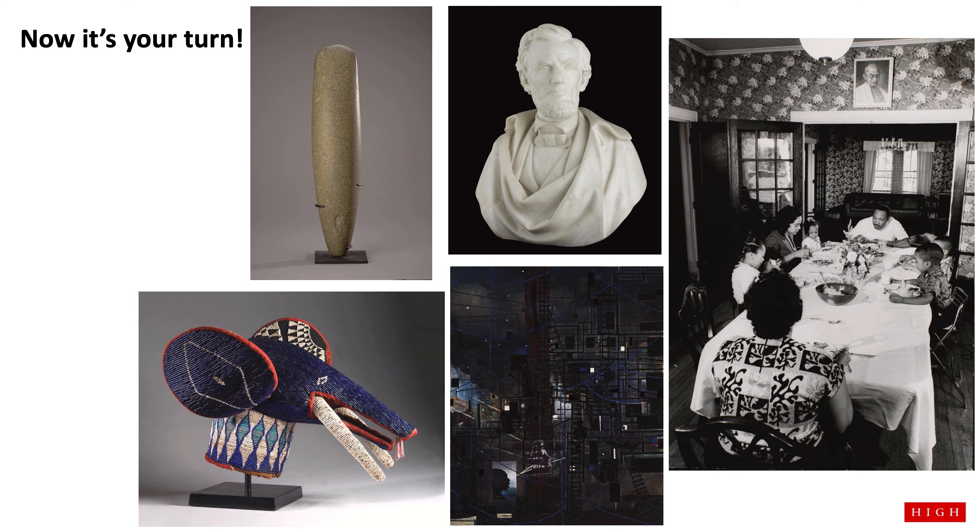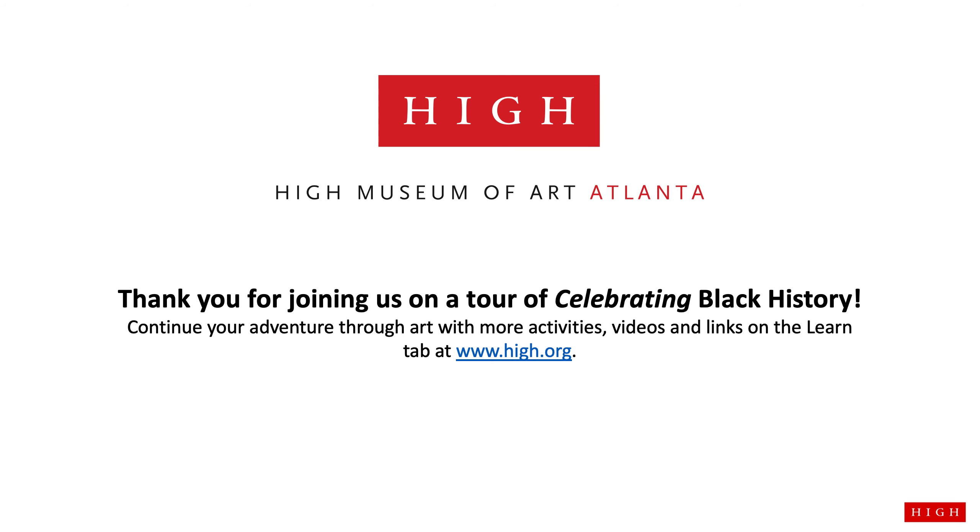Artists create works of art to show us about their past. We are lucky to have Black and African American artists who share their experience with the rest of the world, so we can better understand everyone's story. We would love for you to share your artwork with us — ask a teacher or caregiver to help share your artwork with the High Museum. Continue your adventure through art with more activities, videos, and links on the Learn tab at www.high.org. Thank you for joining us on a tour of Celebrating Black History.